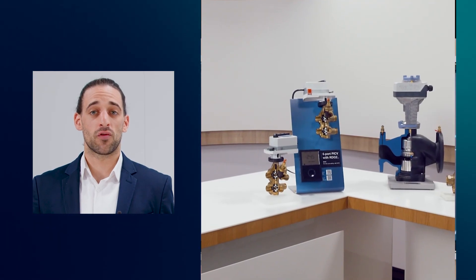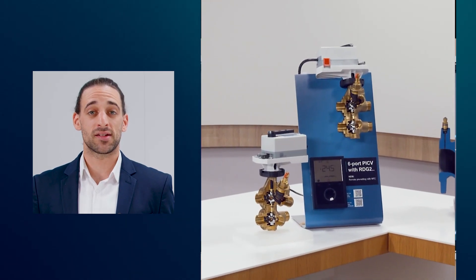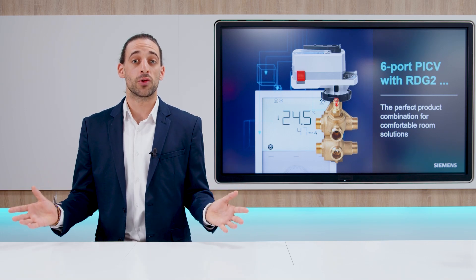The Siemens room solution for four-pipe applications is just one more way we at Siemens continue focusing on your comfort needs, whatever your application, wherever you are.